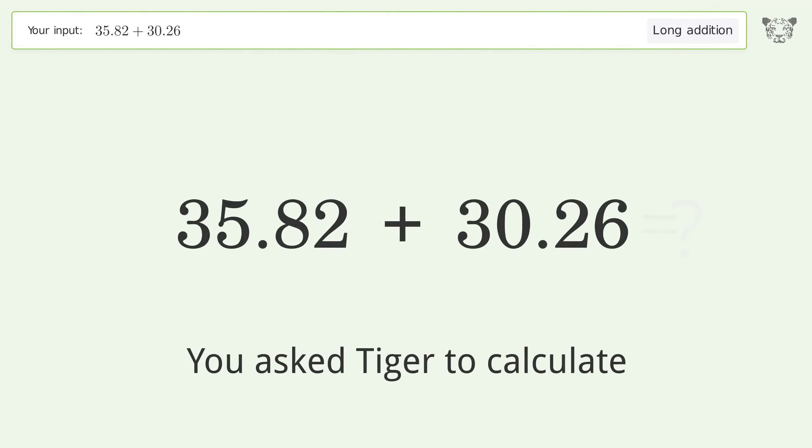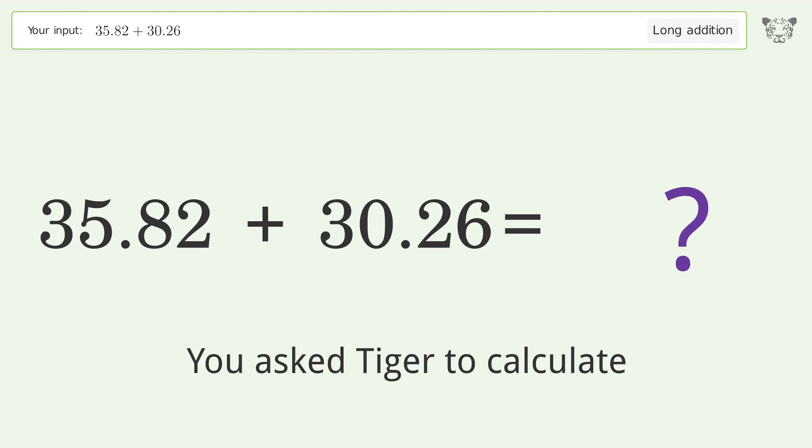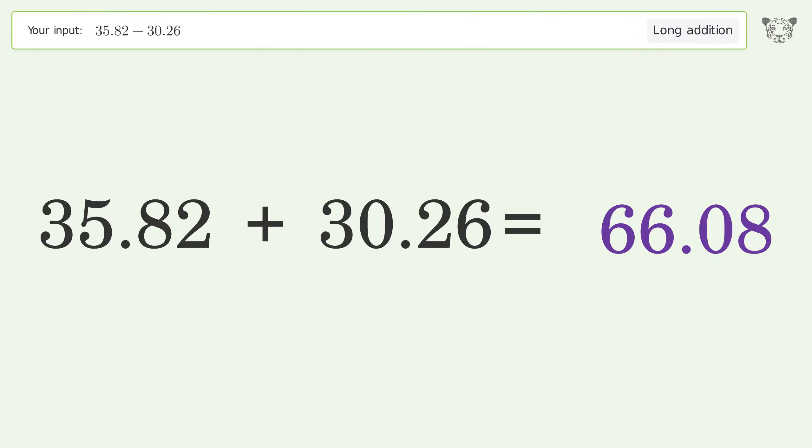You asked Tiger to calculate. This deals with long addition — the final result is 66.08.